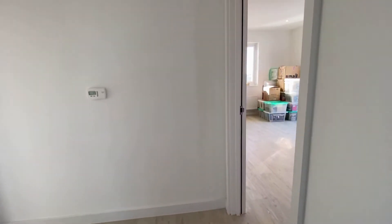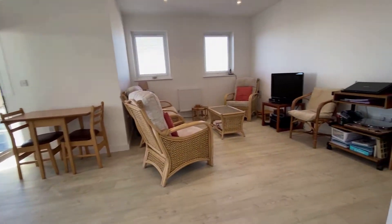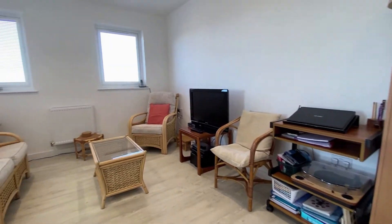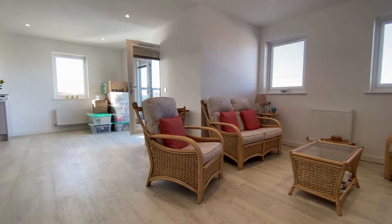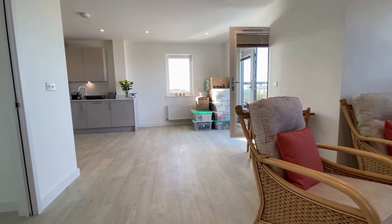Just coming through now into the main living space and we've got a beautiful open plan living arrangement here. We are of course right at the top of the building so we are really the penthouse apartment here, and just out of those windows we've got some amazing views across to the seafront and across the rooftops here in Herne Bay.